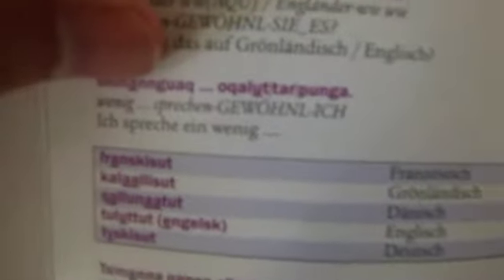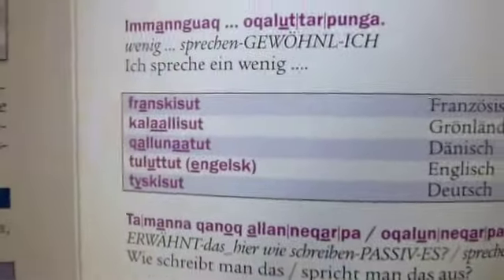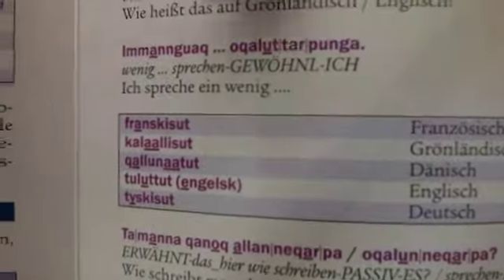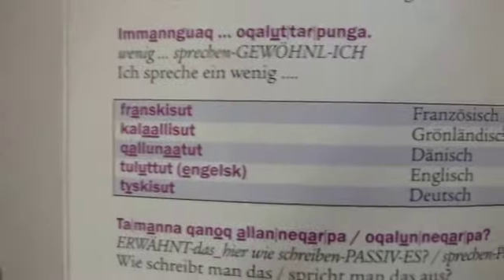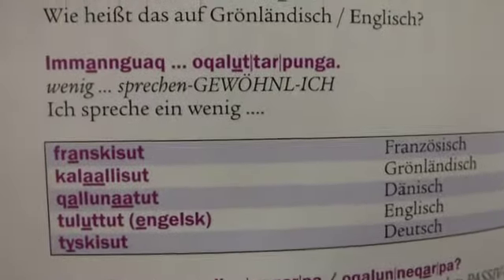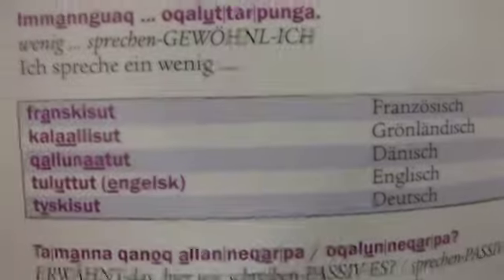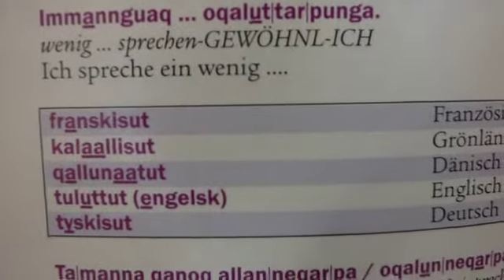You'll notice that you get the Greenlandic phrase, and then there are slots where you put different options in where the three dots are. They give you a few different options for what you want to say, then they give you a grammatical direct translation, and then the German translation. If you look at the direct translation in the middle, that's really, really useful. For example: 'speak, a little, speak, normally, I' — so it's a slightly different mindset, whereas the German just says 'I speak a little,' like you would in English.